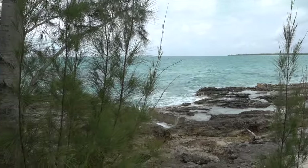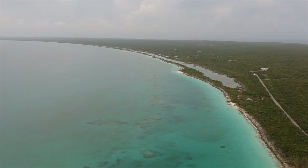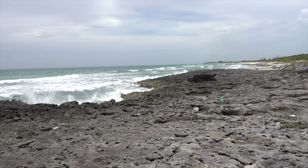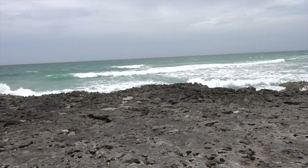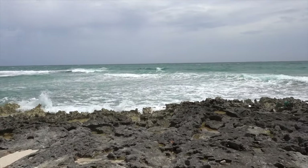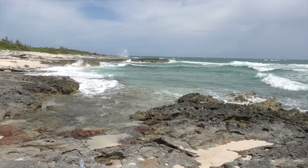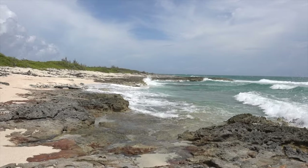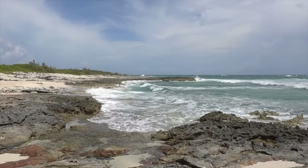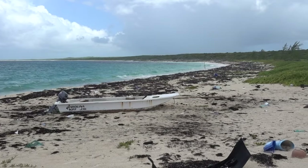Cat Island has two main sides: the Caribbean and the Atlantic. The Caribbean side has the most beautiful sandy beaches, blue clear water, no big waves, and a majority of the population lives there. The Atlantic side is different, with deeper waters closer to shore, creating big waves, not that many houses or resorts, and it is very windy. The big waves bring a lot of garbage back to shore — the ocean is returning human waste back to the humans.